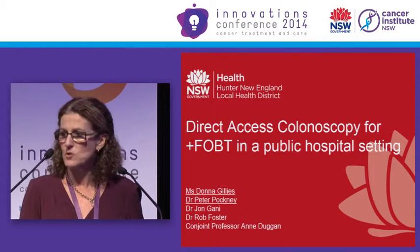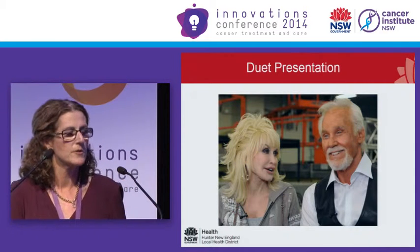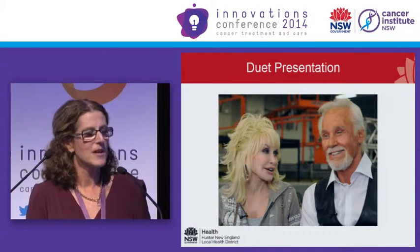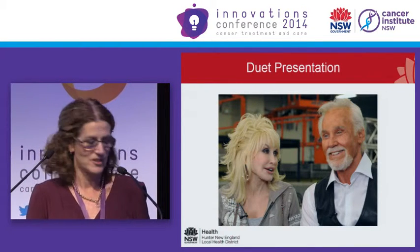Today I'm going to be talking with Peter, he's our colorectal surgeon — this is a duet. Unlike this morning, we aren't married, but Peter does have a relationship with the UK — he's worked in the NHS as well.